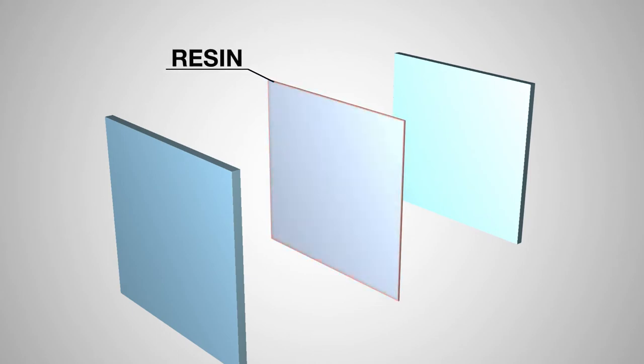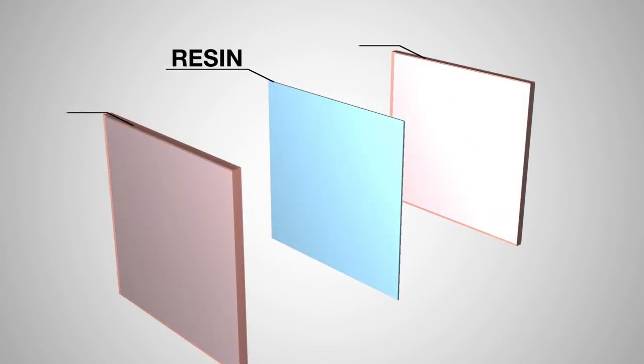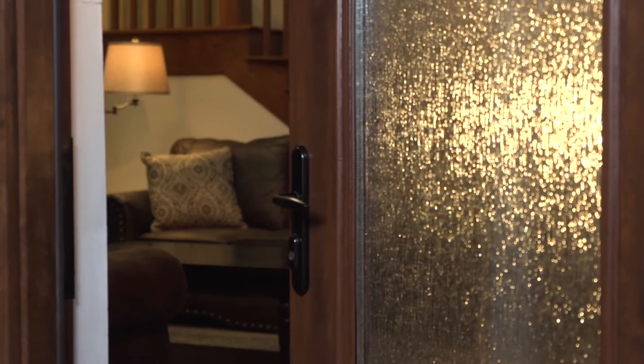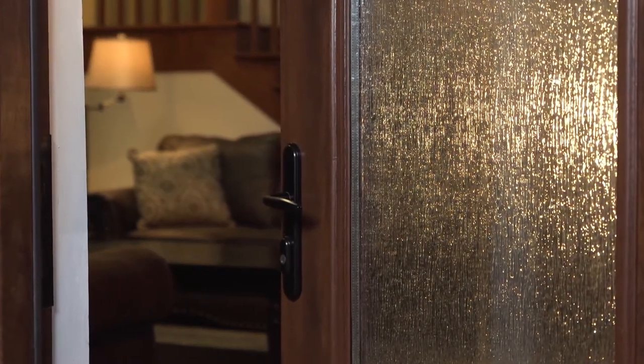Security glass consists of a sheet of resin laminated between two pieces of tempered glass. This combination makes the glass structurally stronger and an ideal choice for a more secure window.